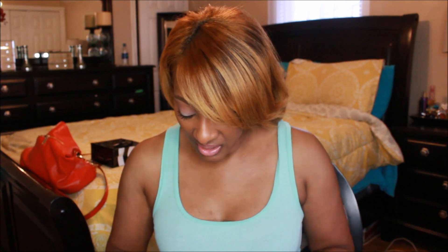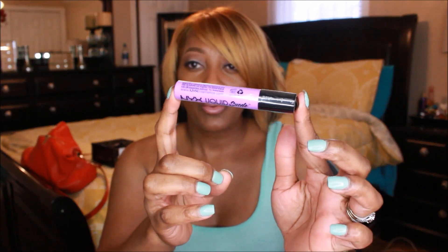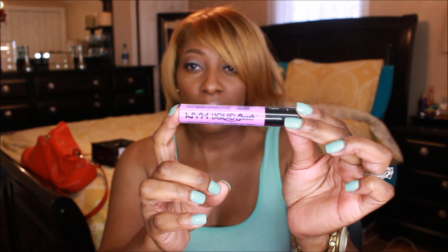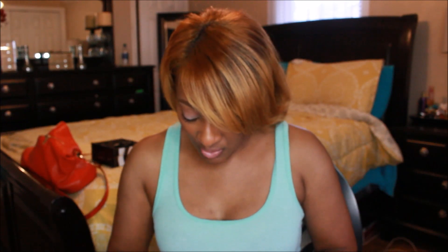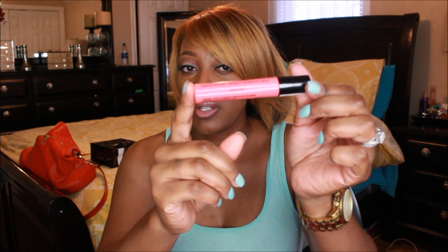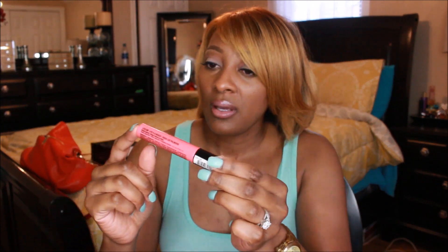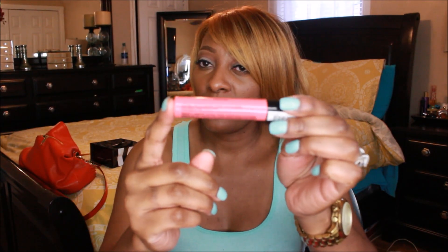The first shade I picked up is called Sway and it's a pretty purple — kind of light, like a lilac shade. The next one I really, really wanted was this pretty pink. It's kind of like a pinky peach and it's called Life's a Beach.